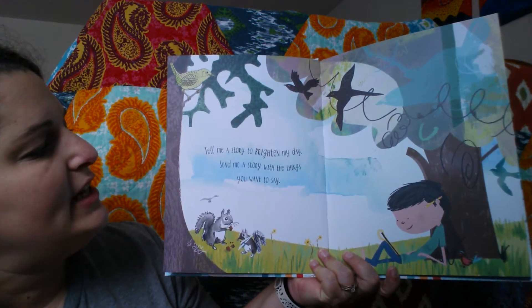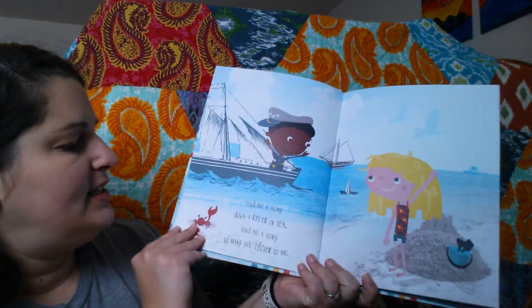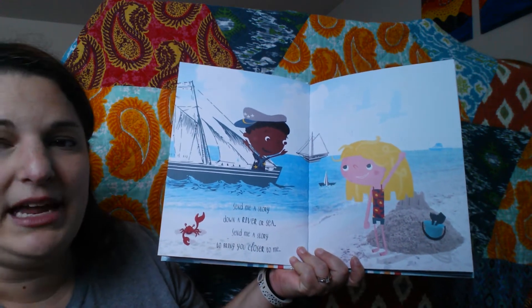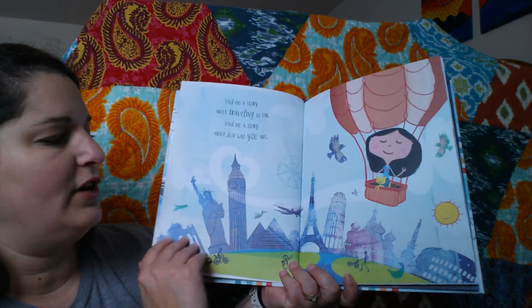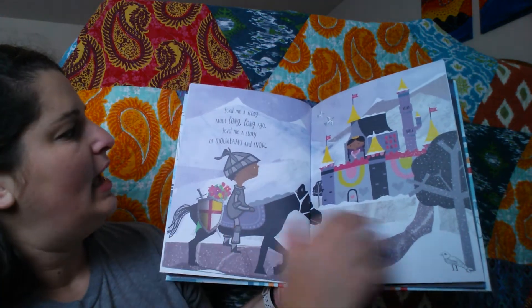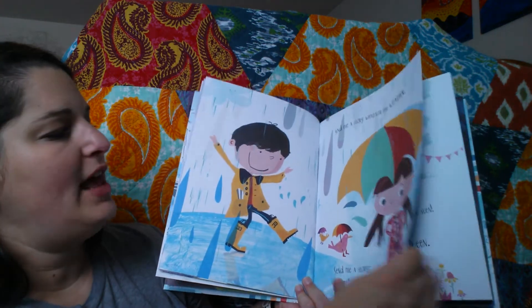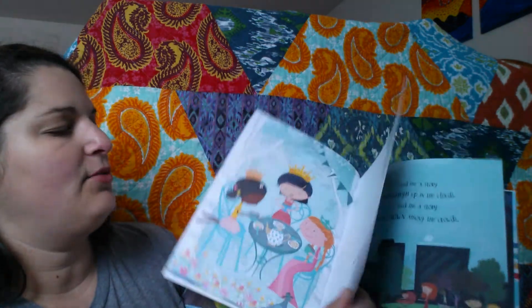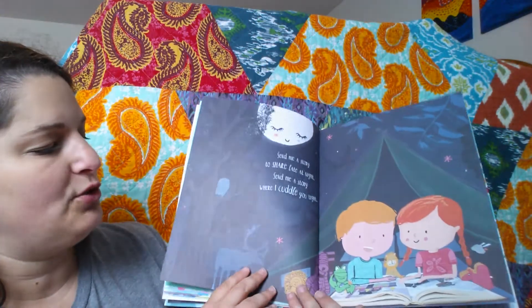Tell me a story to brighten my day. Tell me a story with the things you want to say. Send me a story down river or sea. Send me a story to bring you closer to me. And I love the diversity in this book — it shows kids of different colors. We talk about traveling and mountains and snow, different types of weather. It repeats this 'Send me a story, tell me a story' kind of thing, creating different little vignettes and locations of where stories could take place.